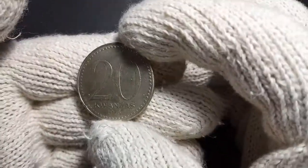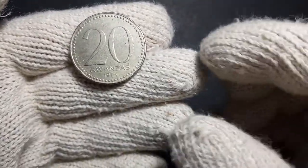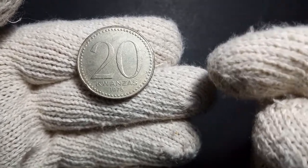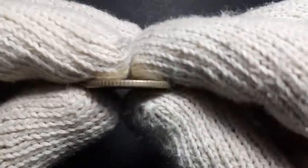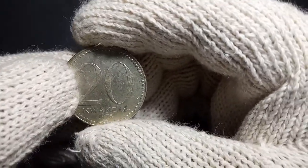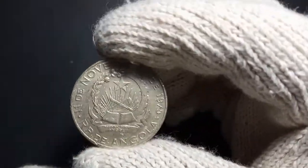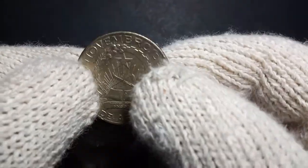This coin is made of copper-nickel metal. It has a diameter of around 29.1 millimeters and a thickness of around 1.9 millimeters. This coin also has a medal alignment, which I have explained in my previous videos.